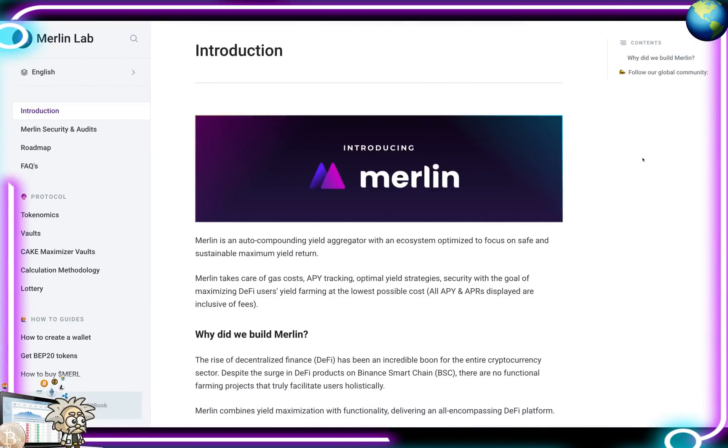Sliding over to their wiki, we have information about the platform. They describe themselves as an auto compounding yield aggregator with an ecosystem optimized to focus on safe and sustainable maximum yield return. Merlin takes care of gas costs, APY tracking, optimal yield strategies, and security with the goal of maximizing DeFi users' yield farming at the lowest possible cost. All APYs and APRs displayed are inclusive of fees.